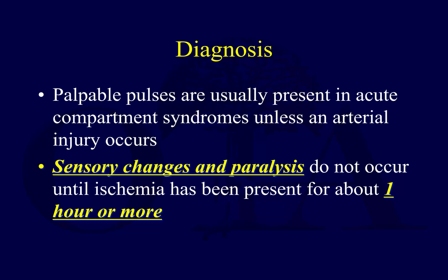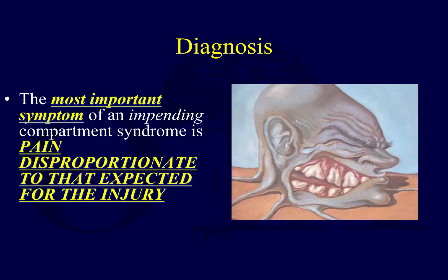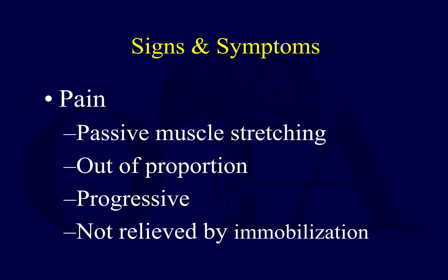Keep in mind that sensory changes and paralysis don't occur until ischemia has already been present for a while. You're not sitting on someone with a numb foot and foot drop that just happened in a swollen leg. One of the most important things you're looking for is pain that's disproportionate to the expected injury. This comes with experience and is tough to assess.